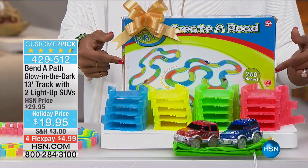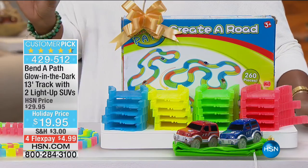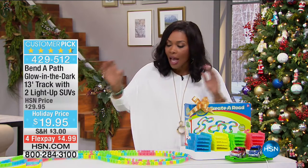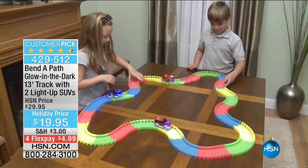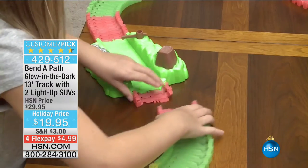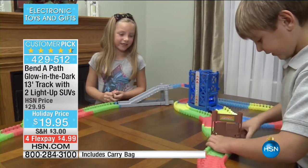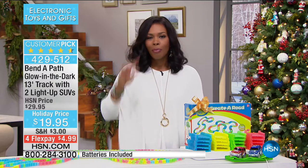We're starting off with the Bend-a-Path, which is very popular — it's a big customer pick. If you read the reviews, there are 477 of them on hsn.com. People love this. Kids love this, because you finally have a track that's bendable and pliable. It glows in the dark. It's easy to reconfigure. You're actually getting two SUVs that light up — you get a red one and a blue one.